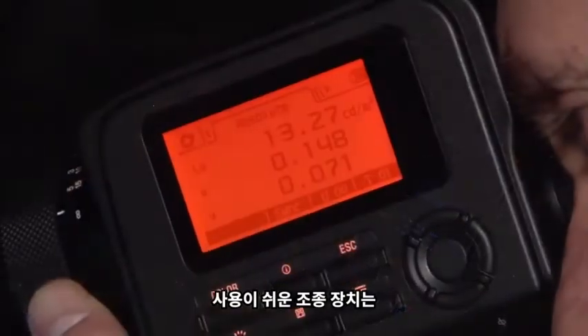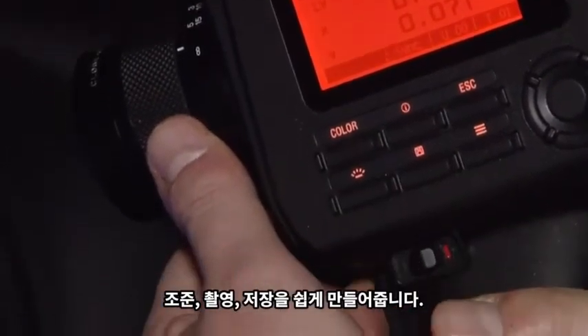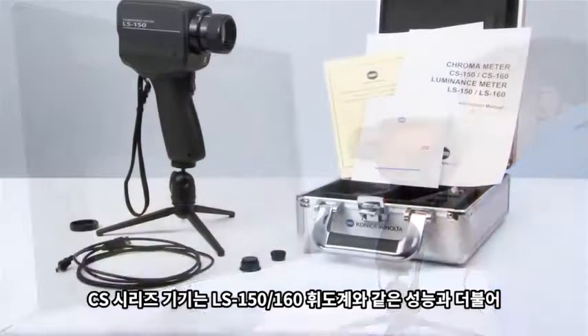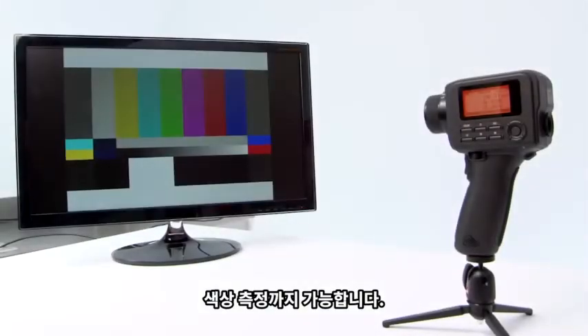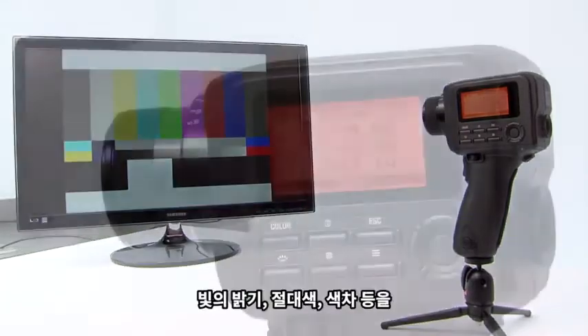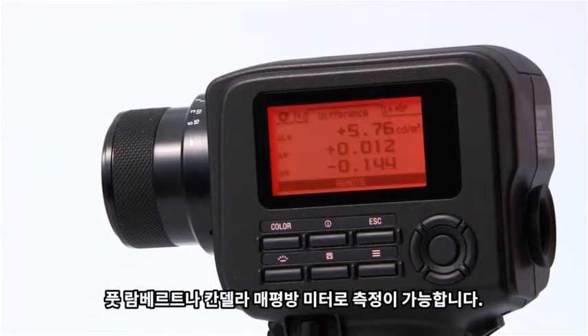Intuitive controls make it easy to aim, shoot, and store results. Our CS series instruments offer the same capabilities as our LS150 and LS160 luminance meters, but with the addition of color measurement. You can capture brightness, absolute color, and color difference of light in foot lamberts or candela per meter squared.